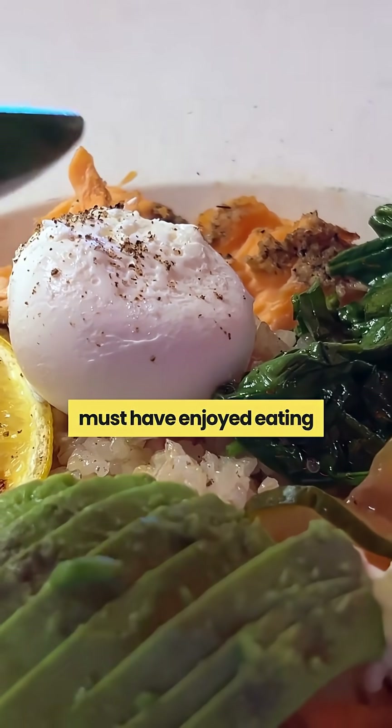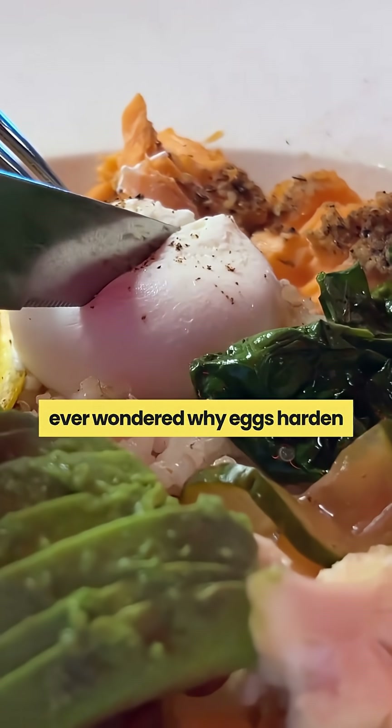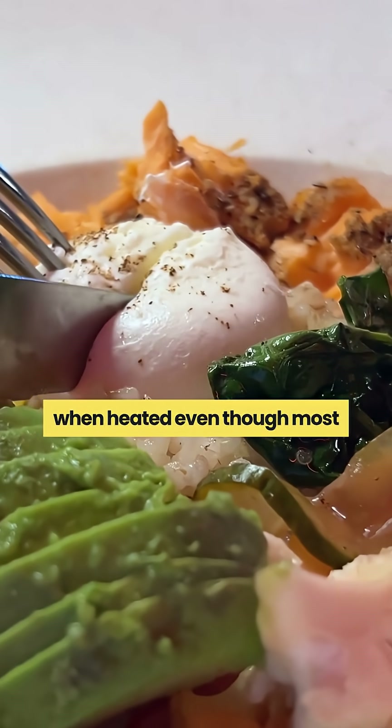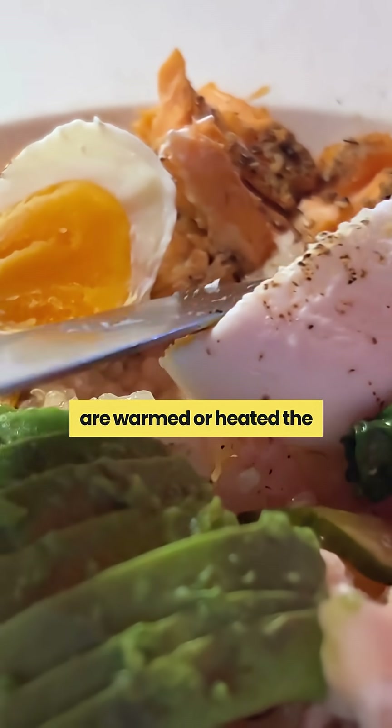Many of you must have enjoyed eating boiled eggs, but have you ever wondered why eggs harden when heated, even though most things melt when they are warmed or heated?